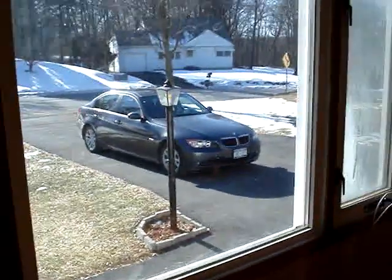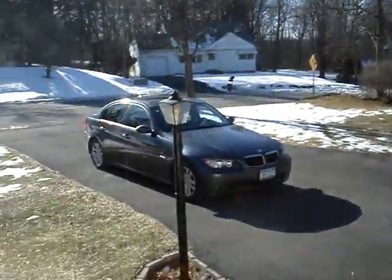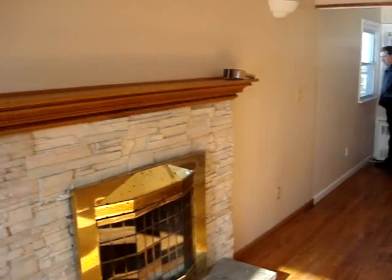This is the front door here. These big windows are here in the front. This is the outside. This is the main room here. Fenced in yard.